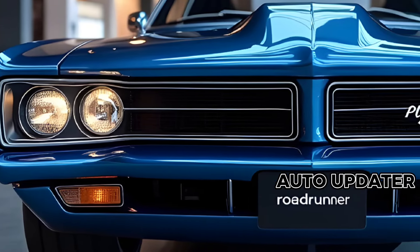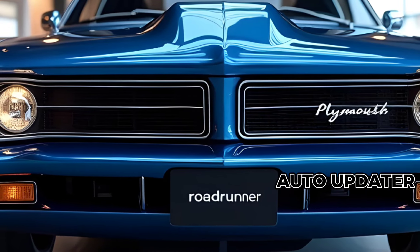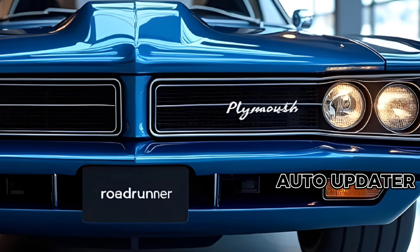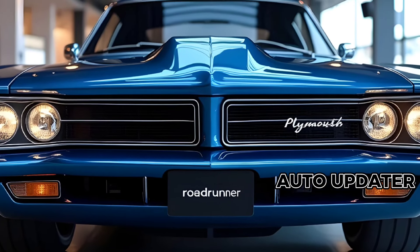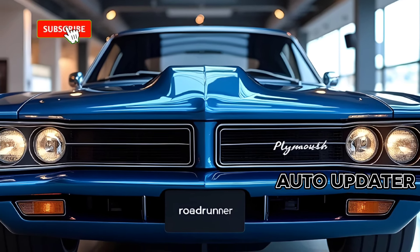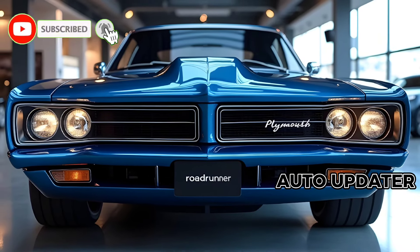The 2025 Plymouth Roadrunner is here, bringing a mix of iconic heritage and modern innovation. This classic muscle car has been reborn, blending the spirit of the past with cutting-edge technology to deliver an unforgettable driving experience.